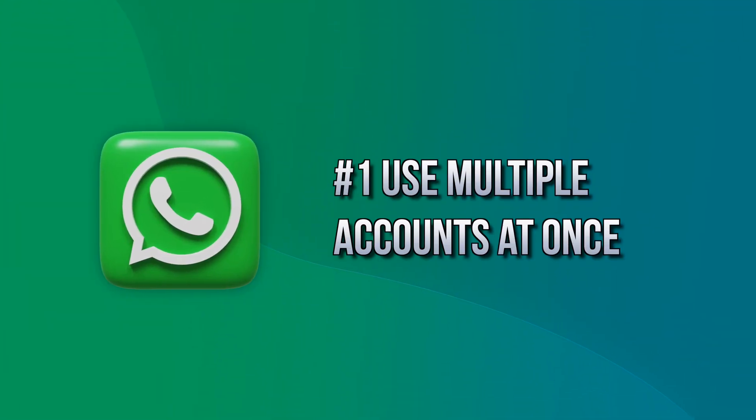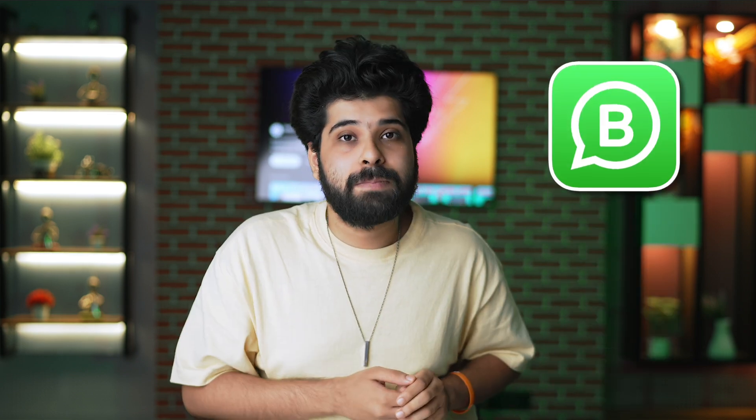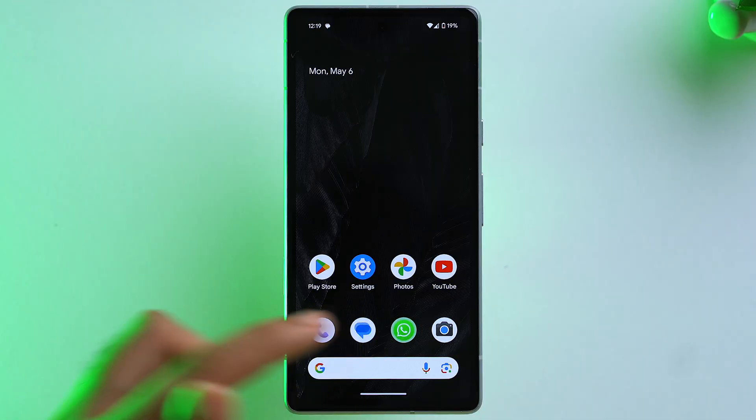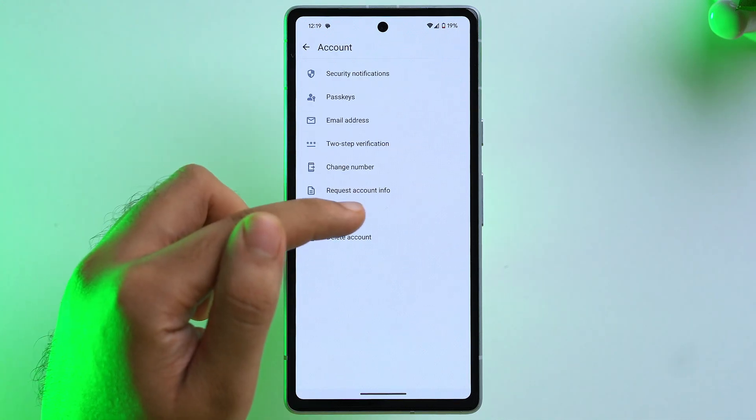Firstly, you can now use multiple accounts on your WhatsApp device, just like Instagram. Before, if you wanted to have two accounts you had to use WhatsApp Business, but now the problem is solved. This feature is only available on Android. To use it, open WhatsApp, tap on the three dots, go to Settings, then tap on Account.